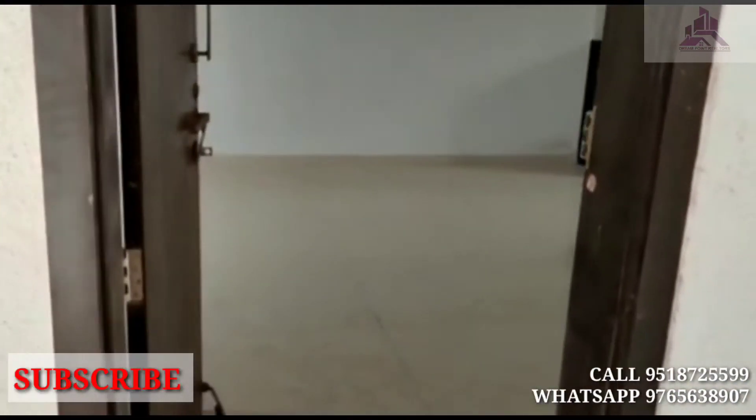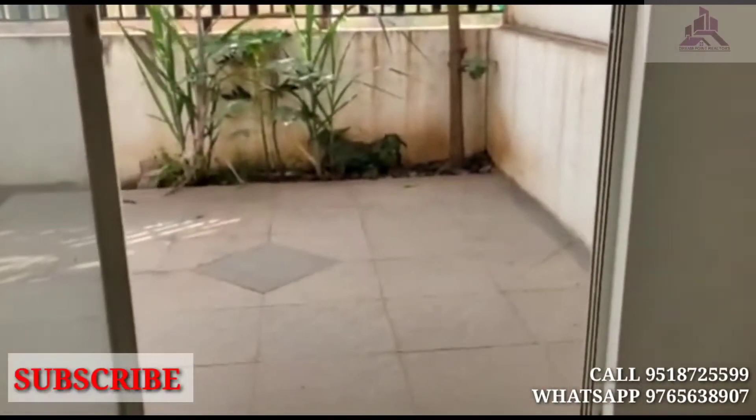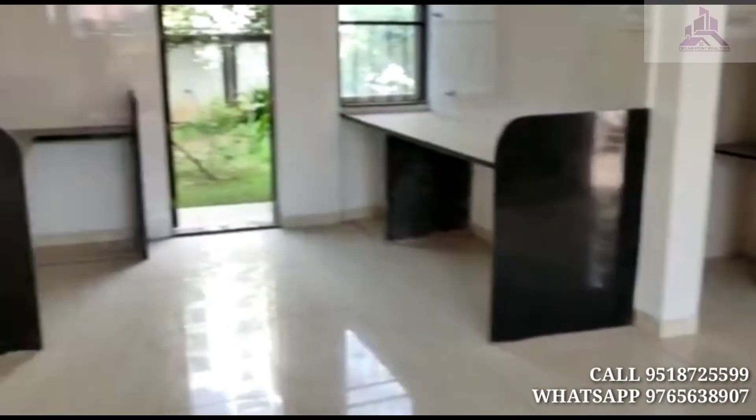This is a 3 BHK row house. Proper Vastu-compliant, complete hall and living area. Duplex. Kitchen premises.